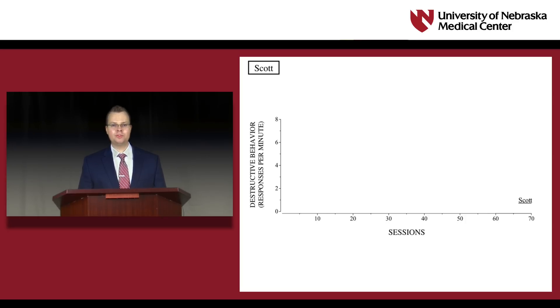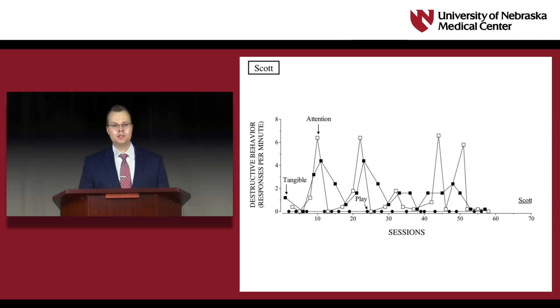Scott's functional analysis results were representative of those for the other children. Scott engaged in higher but variable rates of destructive behavior during the tangible and detention conditions relative to those in the control condition. We changed the experimental design to a pairwise design and saw consistently higher rates of destructive behavior in the tangible condition relative to the control condition, indicating that Scott's destructive behavior was sensitive to at least tangible reinforcement. A tangible function was identified for all other children.